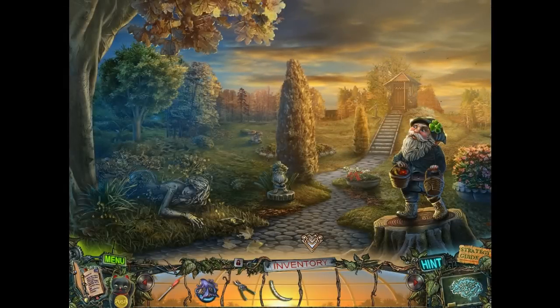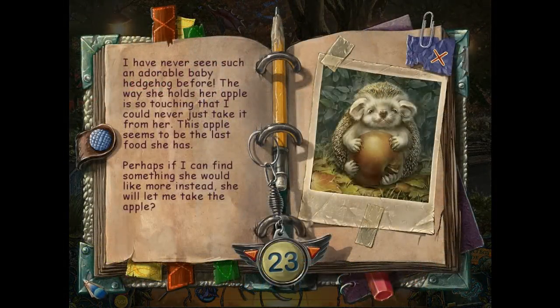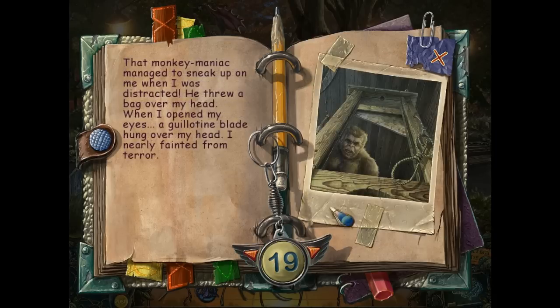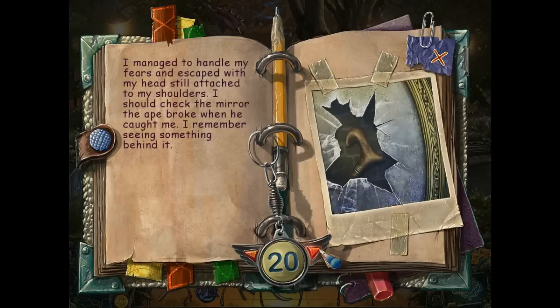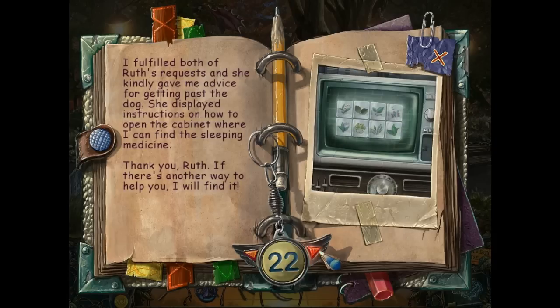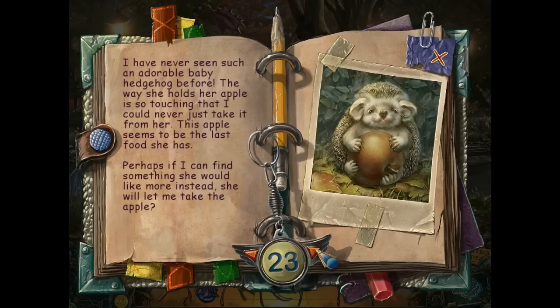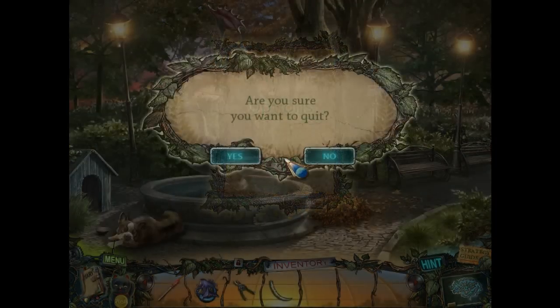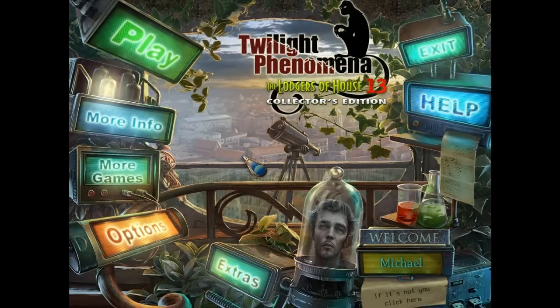So that's basically it, everybody — that's basically it for this chapter, the Ruth Hamilton chapter. Let's recap what happened: we got out of the guillotine, we got this cane, we managed to get past the evil bulldog and hedgehog, we helped out Ruth. We want to help you out, Ruth. And this is an adorable baby hedgehog. That is officially the end of chapter five of Twilight Phenomena: The Lodgers of House 13.